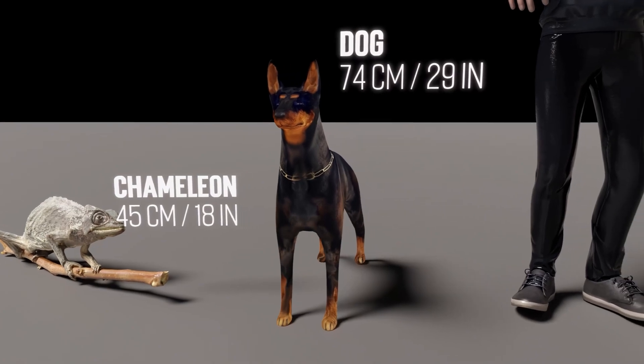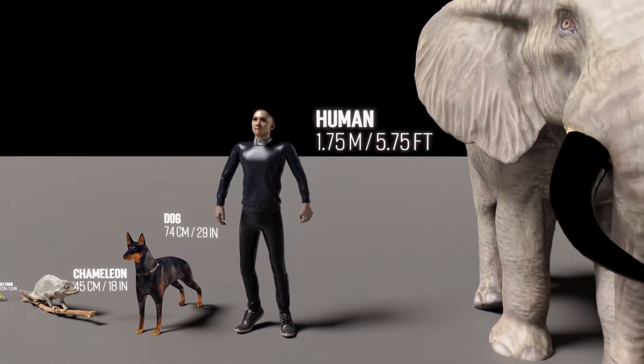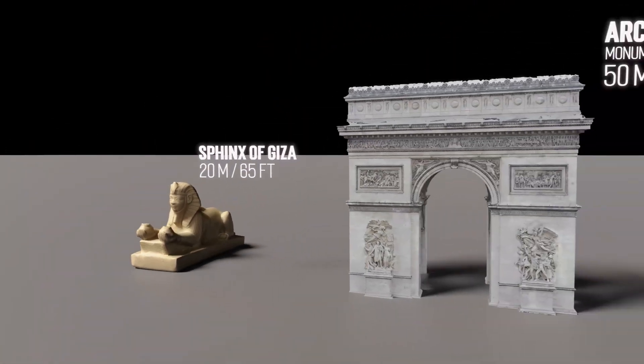This is a dog. They are known for their loyalty, intelligence, and versatility. This is a human. Soon, we will come to realize our insignificance amidst the vast expanse of the universe. This is a giraffe — it is the tallest land animal on the planet.